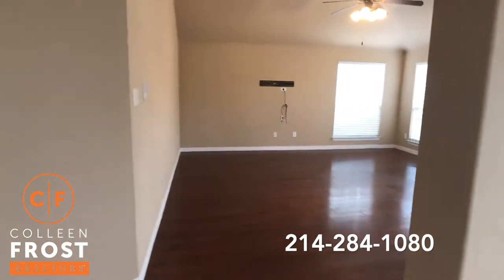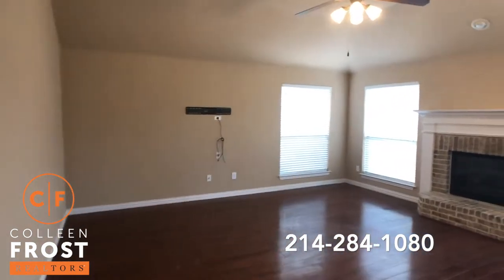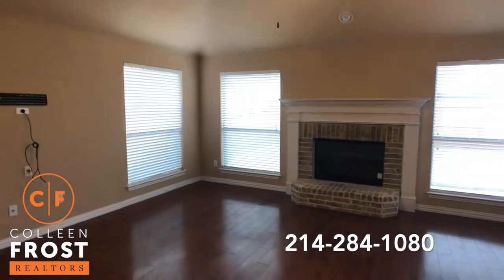The hardwood floors come into the family room and there's a great brick hearth fireplace.